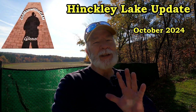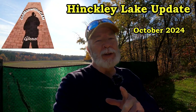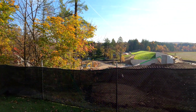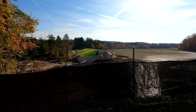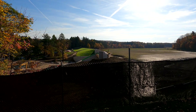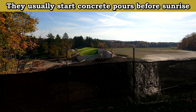In this installment of the Hinkley Lake Drain, we're going to see a concrete pour. I got out here early enough. Good morning — Glenn, old man with the camp — and today we're out at Hinkley Lake. We finally caught it: they did a concrete pour on the dam, and I got here early enough to catch it. We'll show some of that footage.